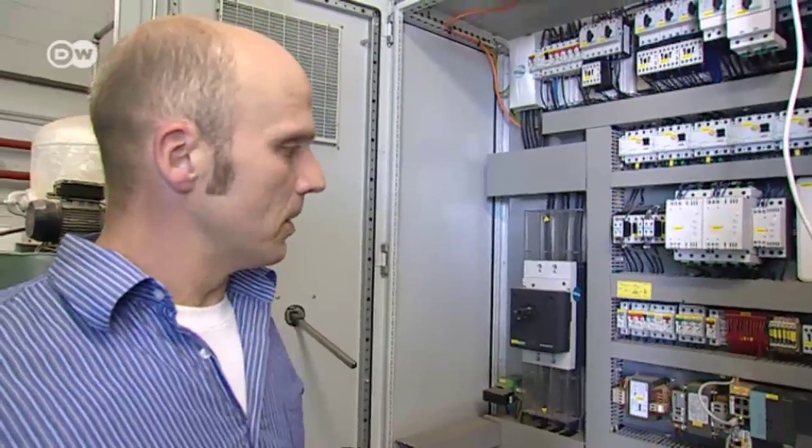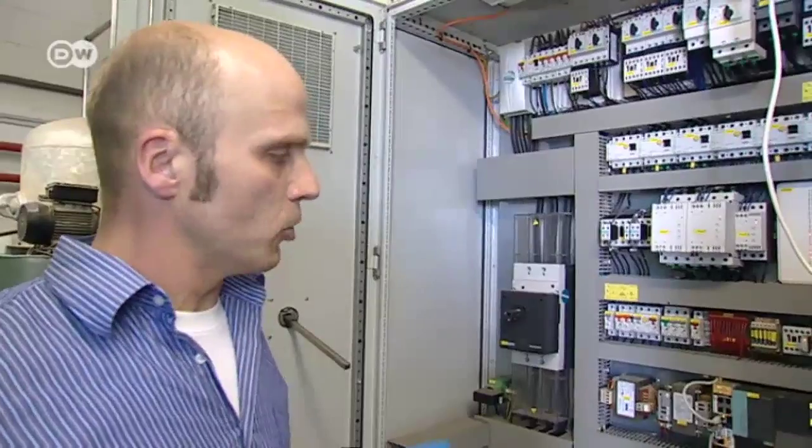Electricity from biogas is the most expensive of the renewable energies, so you really have to get the most out of it. Its main advantage is the controllability of this form of power production, because you can store the gas in the gas membranes. There's a personal and idealistic reason for helping to establish network stability in order to take advantage of the edge that the biogas sector has.